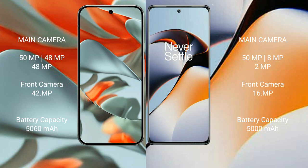OnePlus 11R features a rear triple camera setup: 50MP plus 8MP plus 2MP, and a 16MP front camera.